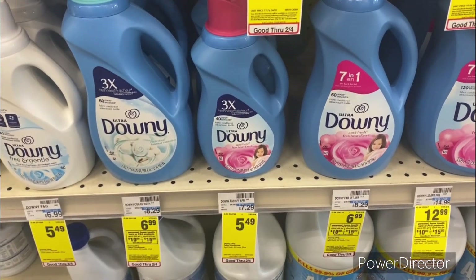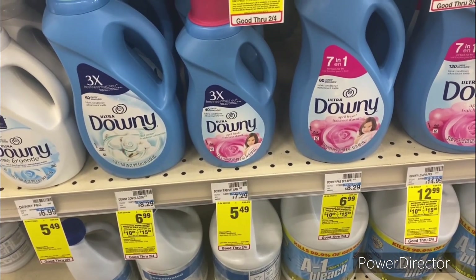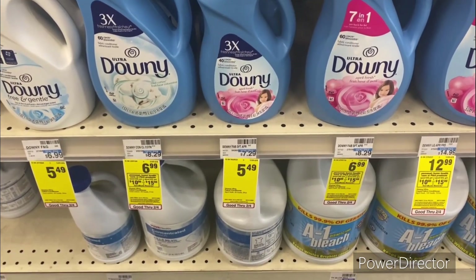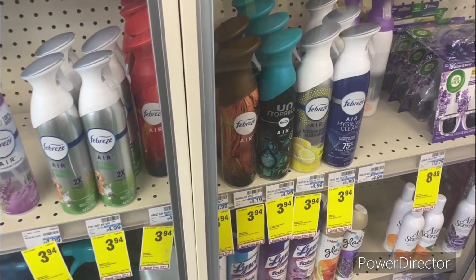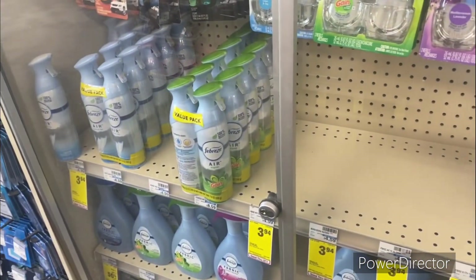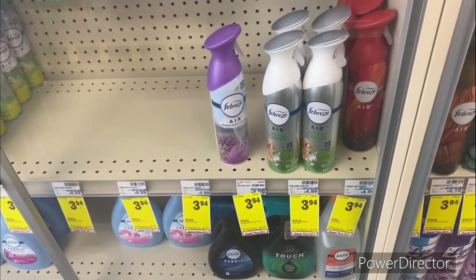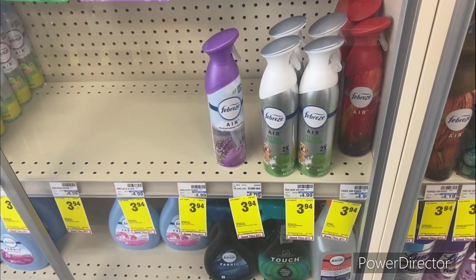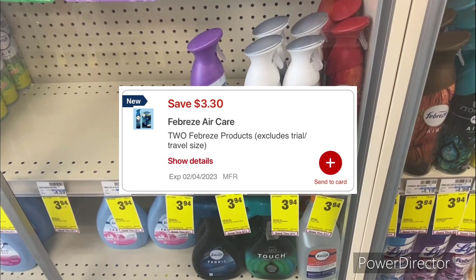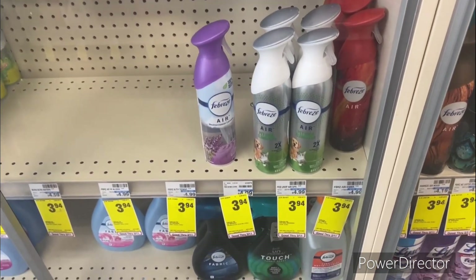The next deal is on the Downy at $5.49 as well — use the $0.50 cent digital, making it $4.99. The next deal you could pick up is on the Febreze air sprays, priced at $3.94. Pick up two of them totaling $7.88, use the $3.30 off two Febreze digital, pay $4.58 or $2.29 each.